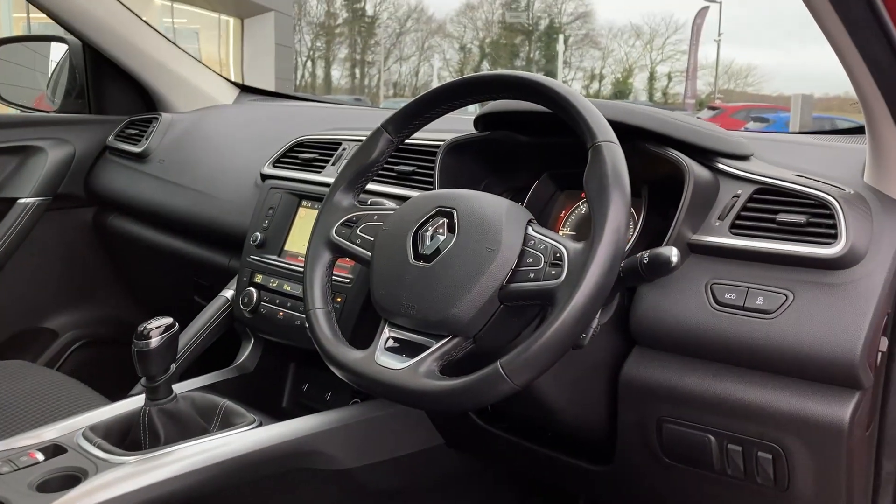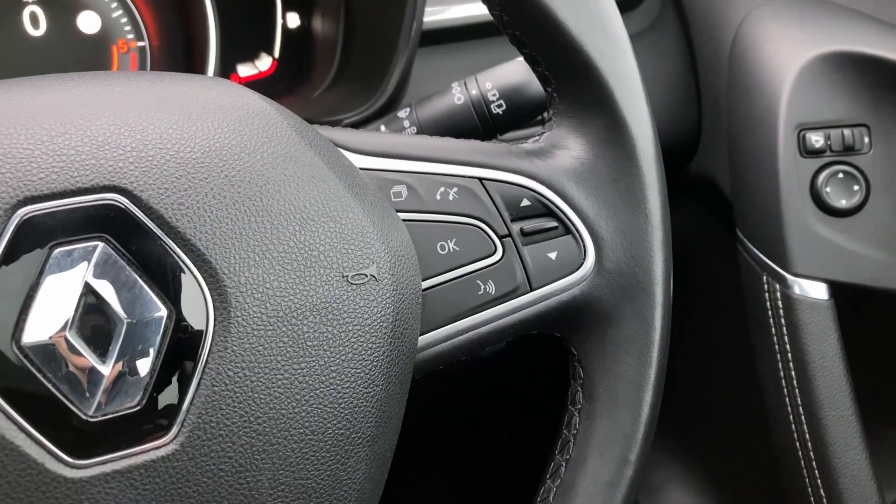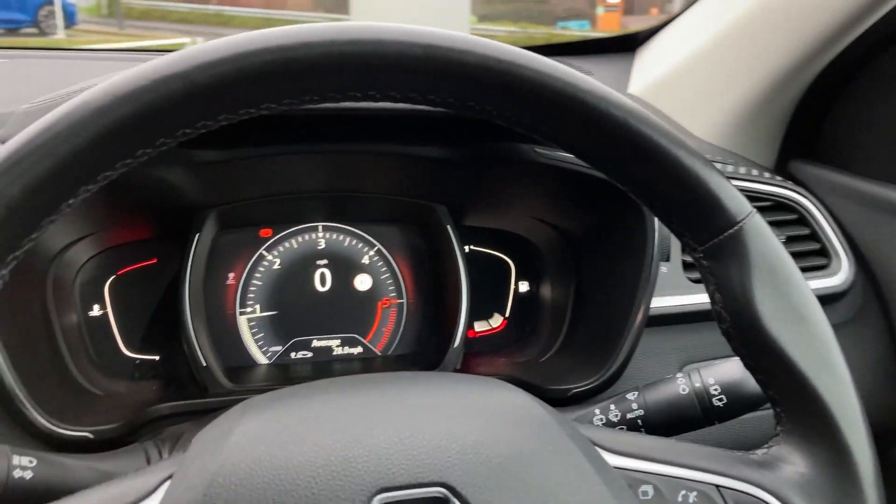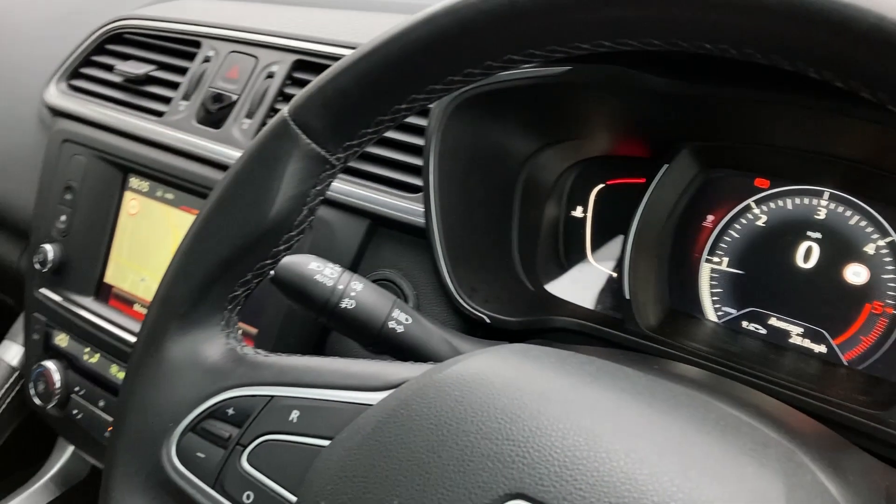As we turn now to the multifunction steering wheel, we have the hands-free and mobile controls, the wiper stalk, digital gauge cluster, and the cruise controls.